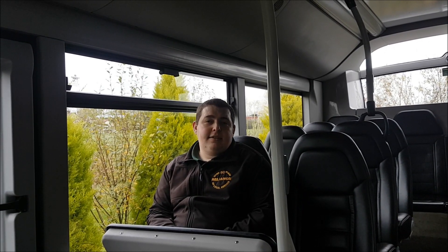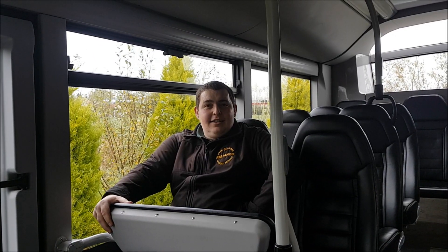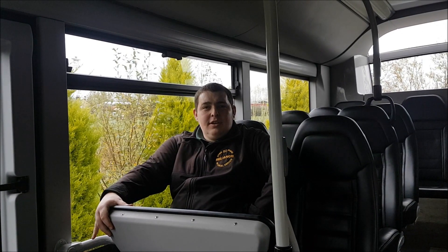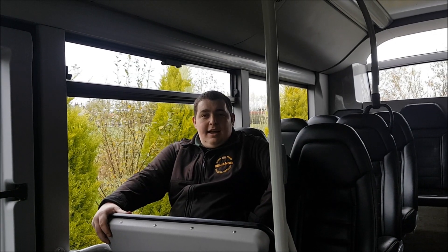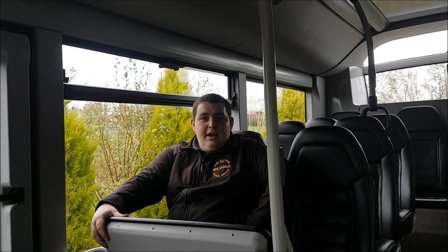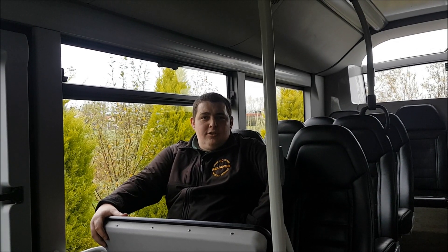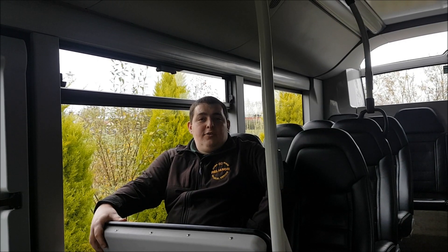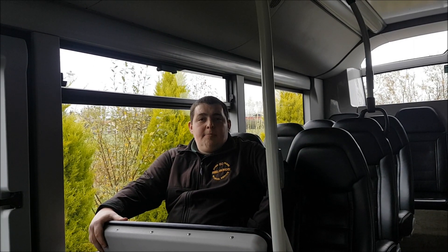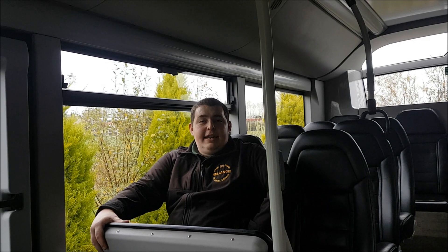Bus 15 came to us at the beginning of 2019. Numbers 16 and 17 are the two '19 plate demos — E200s with leather seats and USB ports. They've been with us a couple of months now, very good buses and Euro 6. Number 18 is another bus from London, a B9OL, BG11 EAE — also Euro 6, which we've recently acquired.